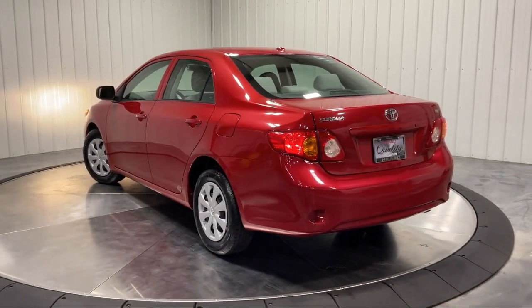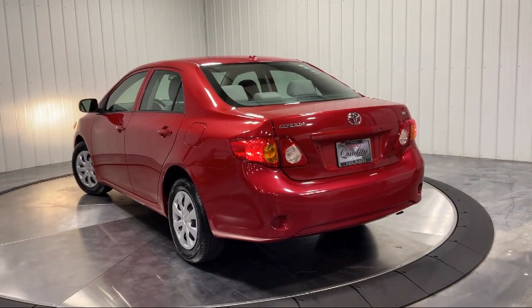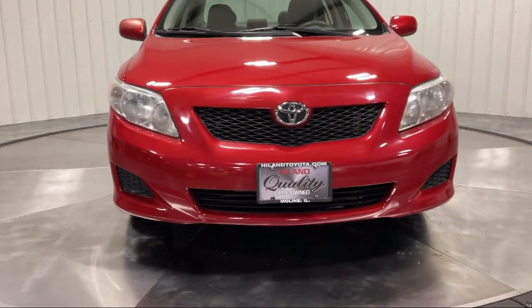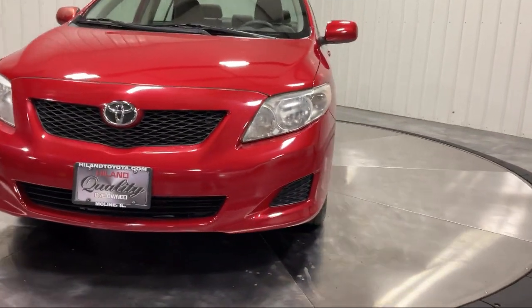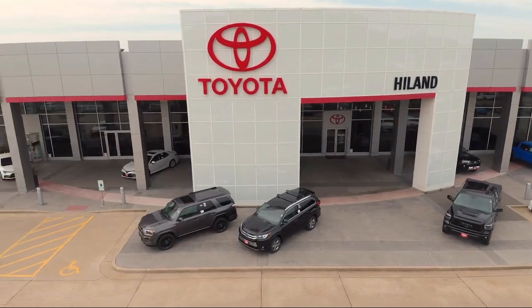Plus, Highland Toyota will pay top dollar for your trade. Visit our friendly and knowledgeable staff today at our dealership on John Deere Road and 53rd Street, Moline, or online at HighlandToyota.com. We've got the inventory.